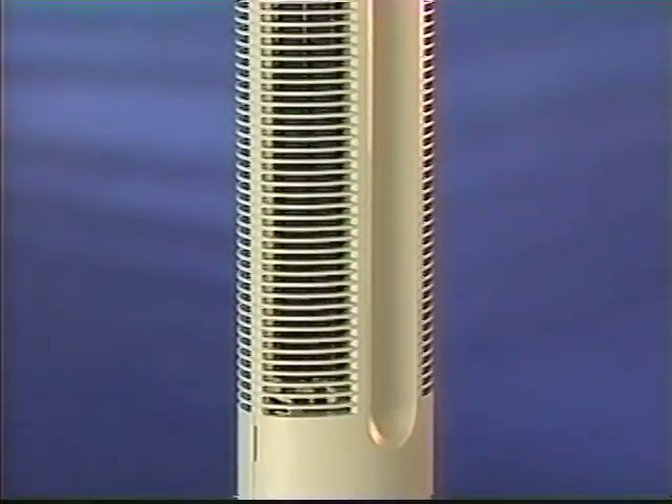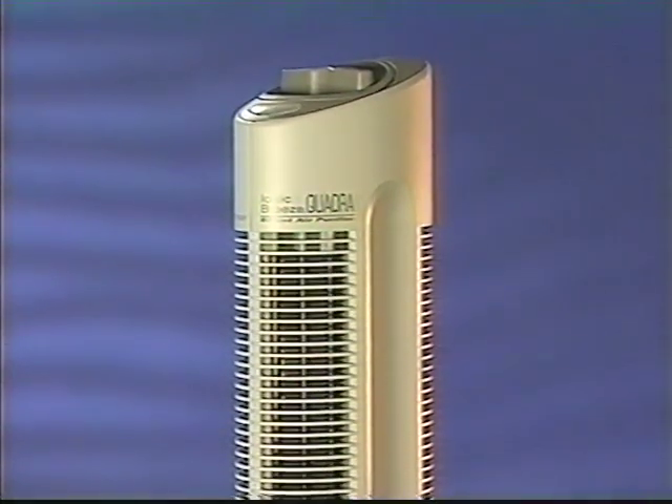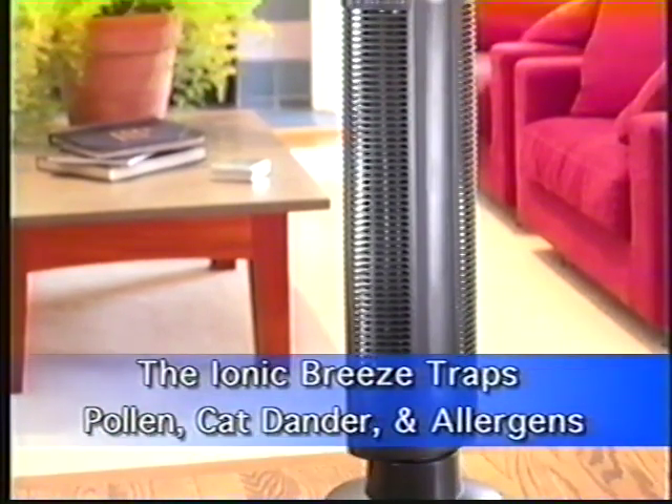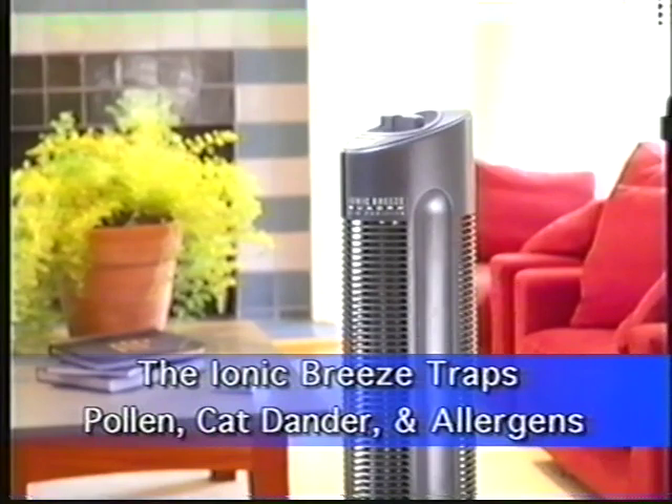And finally, our Ionic Breeze Silenaire Purifiers really help clean the air. They trap pollen, cat dander, and allergens so that you have cleaner and fresher air all the time. And now, here's Harvey and Steve to share with you the most frequently asked questions.